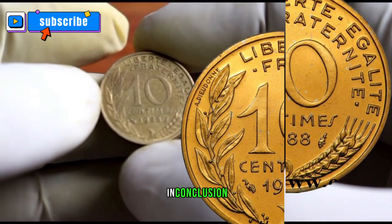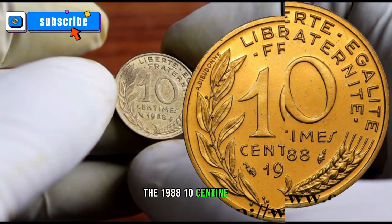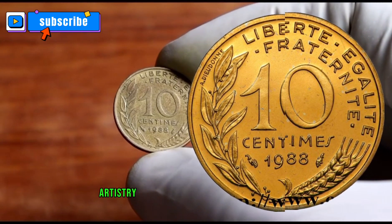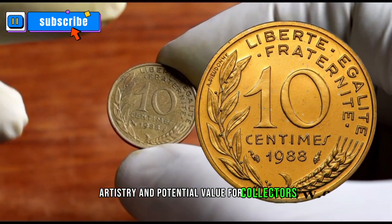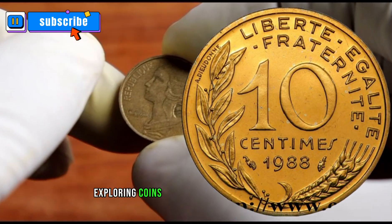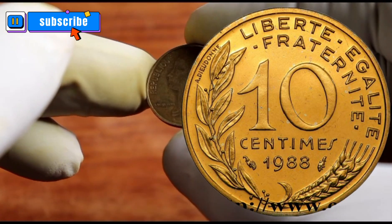In conclusion, the 1988 Ten Centime coin offers a unique blend of history, artistry, and potential value for collectors. Whether you're a seasoned numismatist or a beginner, exploring coins like this one can be a thrilling journey.